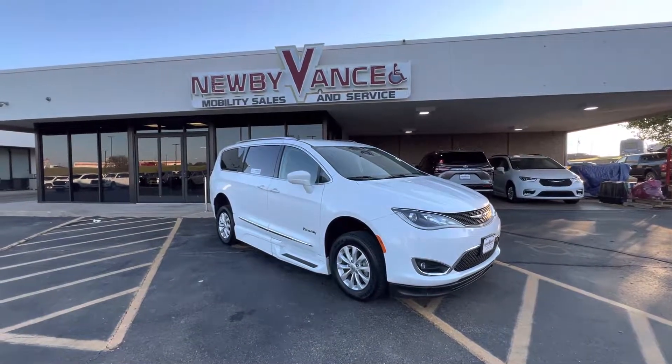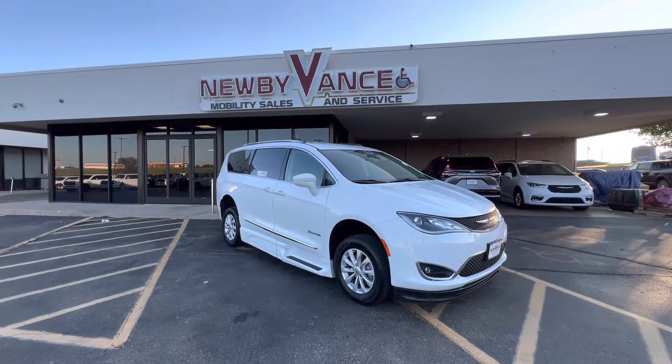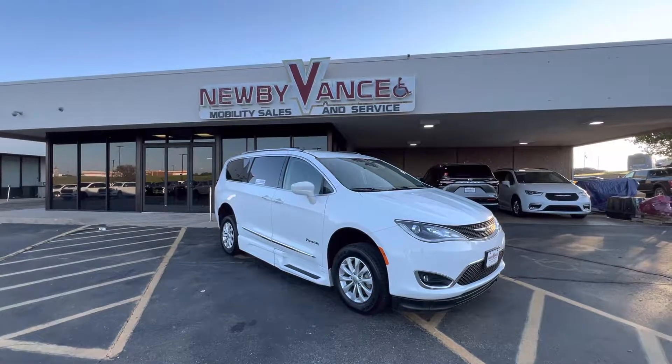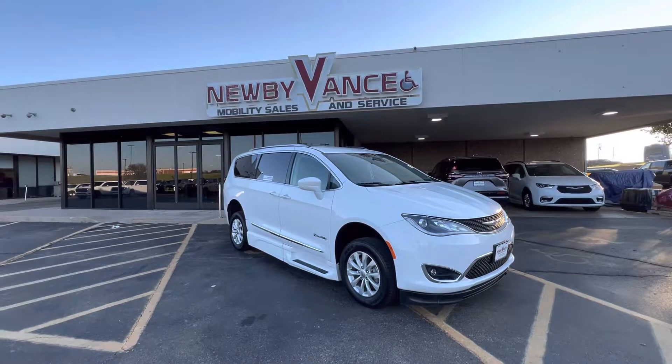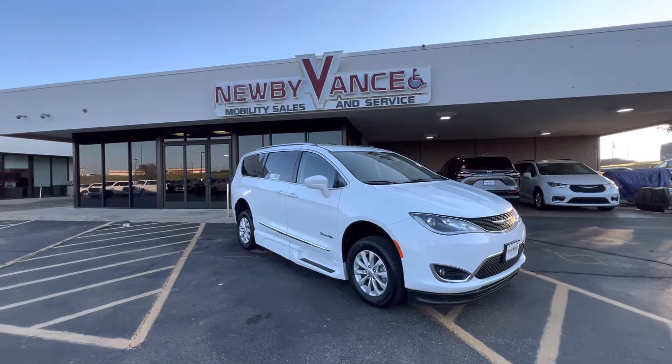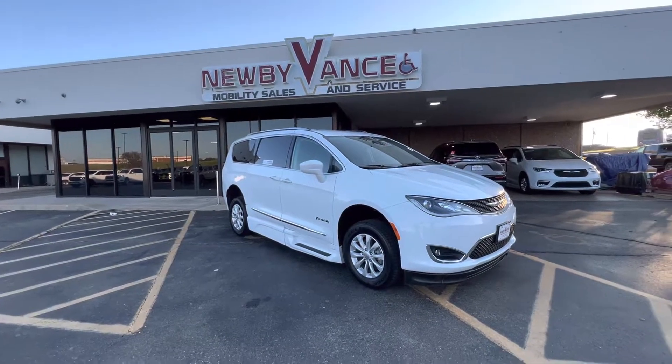Hello again, Jason Williamson with Newby Vance Mobility in Guthrie. Just want to show you what we just got in. It's a 2018 Chrysler Pacifica Touring L package with the BraunAbility XI conversion. The XI conversion is an in-floor ramp, and I'll show you that momentarily.